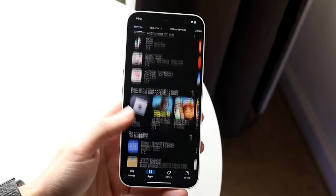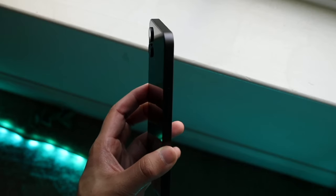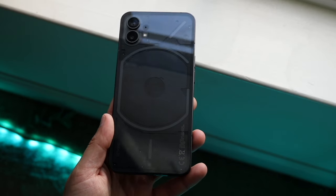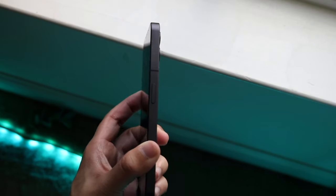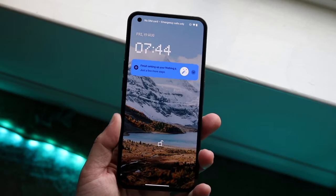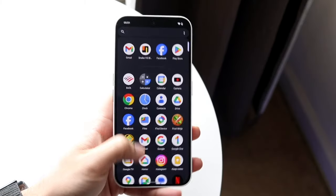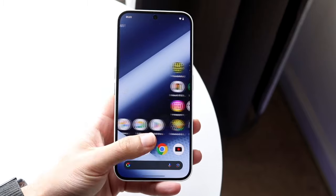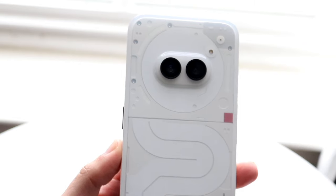You're getting dual camera setups on both these devices, which is super cool. The Nothing Phone 1 definitely feels way more expensive than the Phone 2A. If you're wanting the more expensive-feeling device, you're going to get that with the Nothing Phone 1. With the Nothing Phone 2A, you're not getting any wireless charging, which can be a downside. On the Nothing Phone 1, you are getting wireless charging and reverse wireless charging, which is another really cool feature.